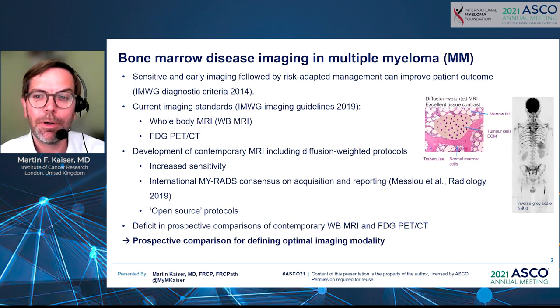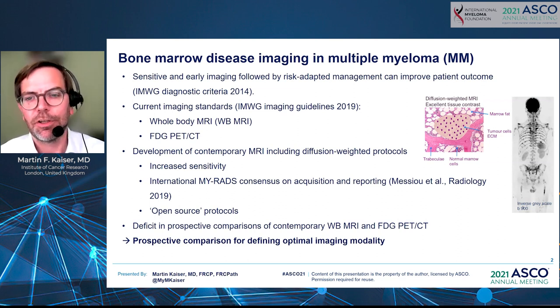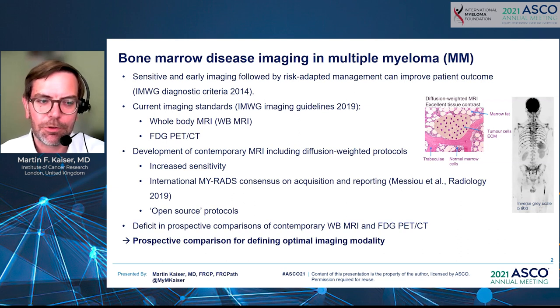Bone marrow disease imaging in multiple myeloma has historically been quite complicated because traditional x-rays and traditional CT scans don't really image the disease itself — they only image the damage to the bones caused by the disease. Cross-sectional imaging that images disease activity as such has been developed, in particular in the form of PET-CT, which is probably the most widely applied method at the moment.